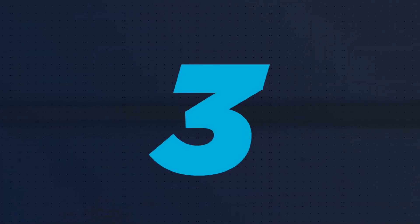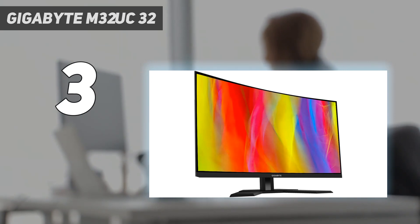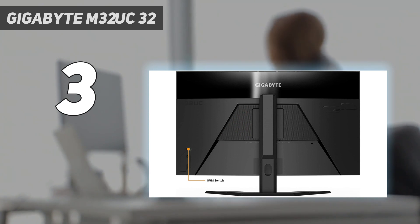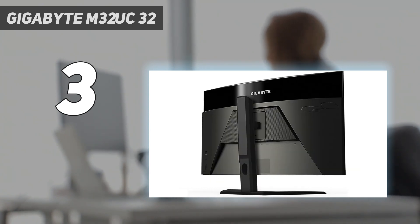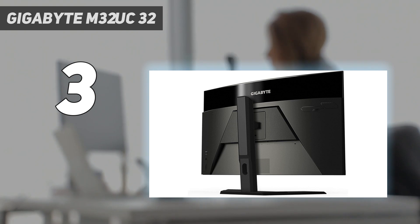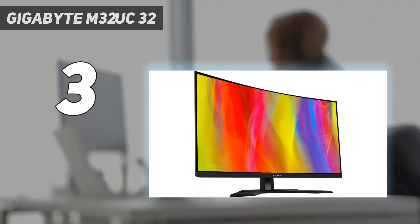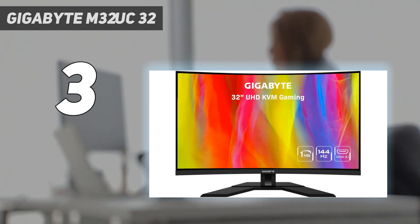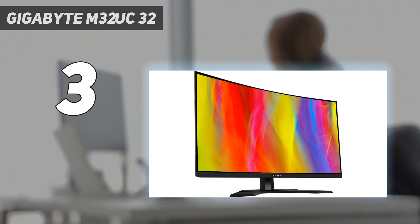At number 3: the Gigabyte M32UC 32-inch. If you find the Samsung Odyssey Neo G8 S32BG85 too far out of your price range, consider the mid-range Gigabyte M32UC. While it also has a 32-inch 4K screen like the Samsung, it doesn't have mini-LED backlighting or any local dimming feature, so it performs worse in dark rooms and doesn't get as bright — but that's the trade-off for something cheaper. However, it has a backlight strobing feature that works across a wide refresh rate range and simultaneously with VRR, which isn't something all monitors can do.